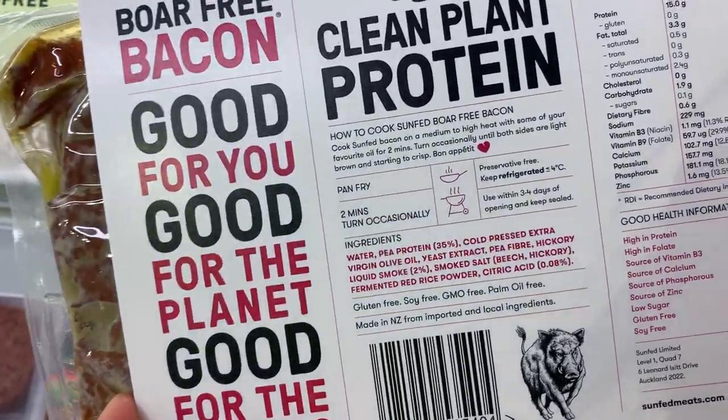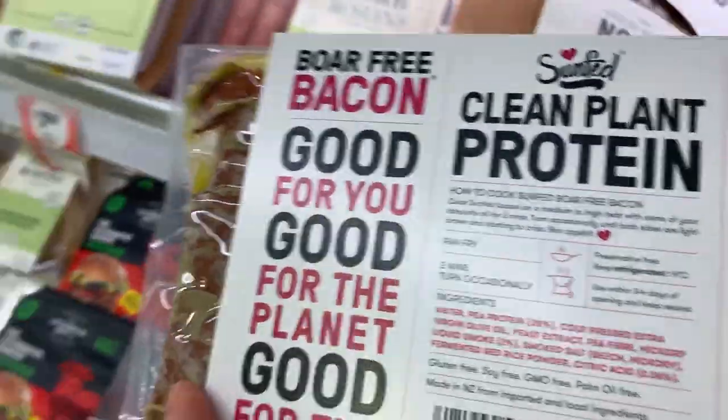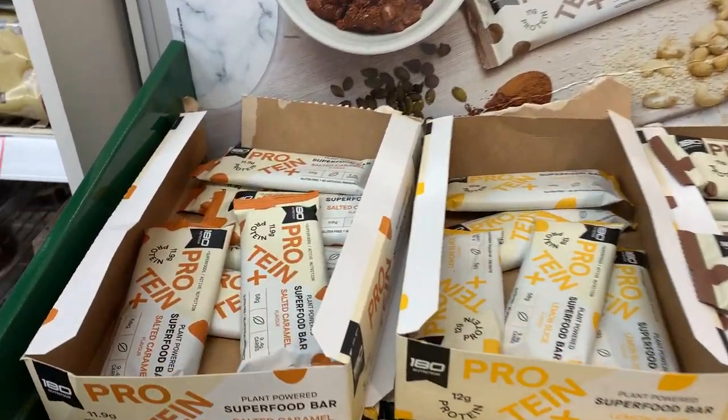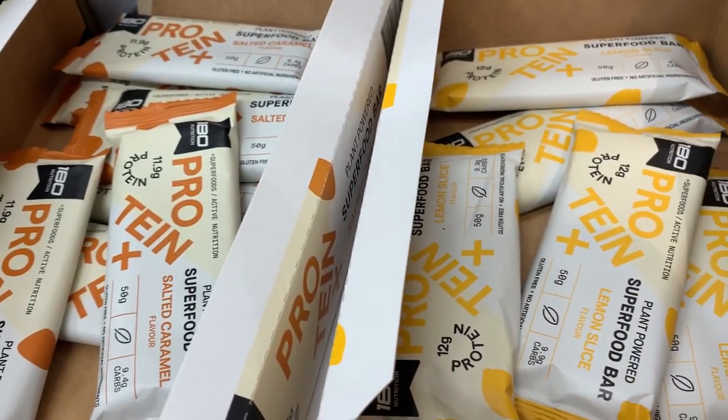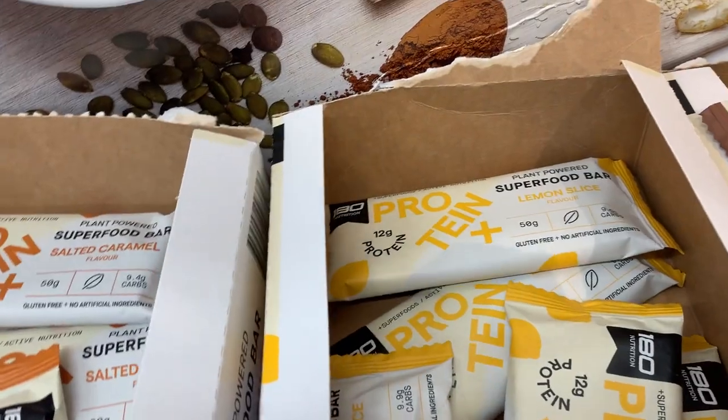They had like two separate sections for vegan and vegetarian meat substitutes, which was just crazy. I wanted to show you this Boar Free bacon which I had never actually seen in a store before — it looked really interesting. I've tried that brand's chicken substitute before and it was really good. I also found these new protein bars; they had three different flavors: chocolate, lemon, and salted caramel.